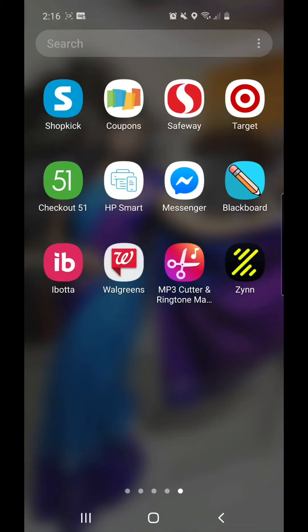Hey guys, welcome back to my channel. Today I'm gonna share a deal where you can get free food worth $47, and it will also be a two or three dollar money maker. This deal is through Ibotta.